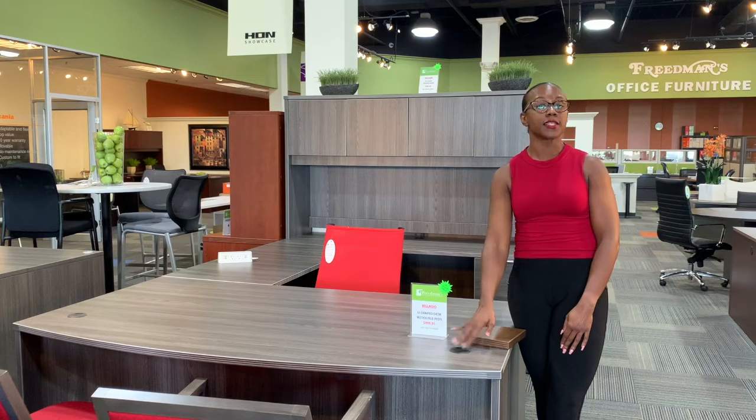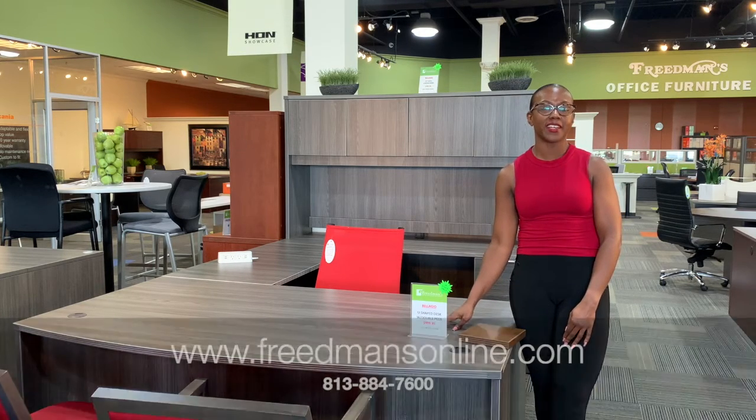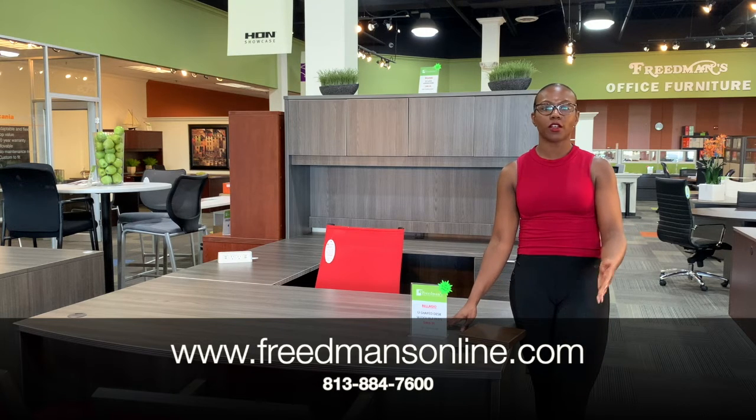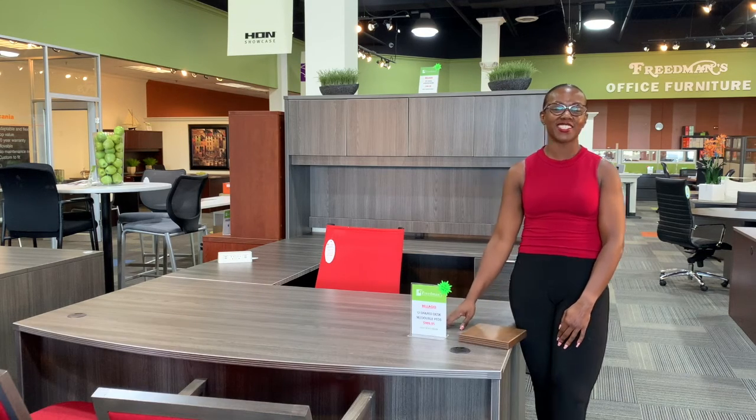If you'd like to place an order for this, it is in stock and readily available. Feel free to reach out to us at our website www.freedmansonline.com or give us a call here in the showroom at 813-884-7600. Thanks so much for watching. Bye!